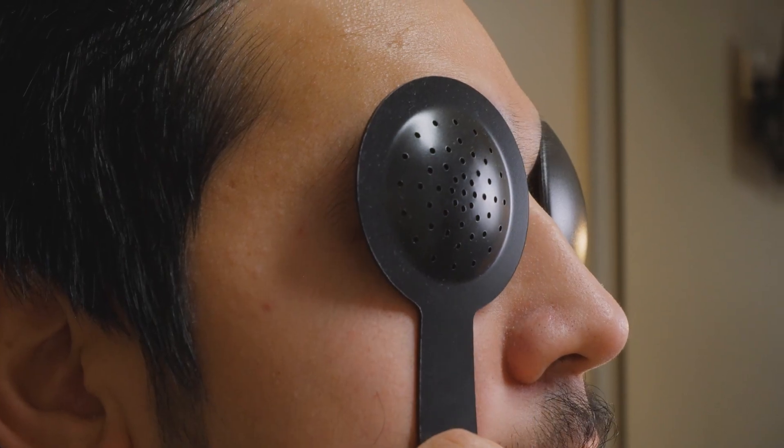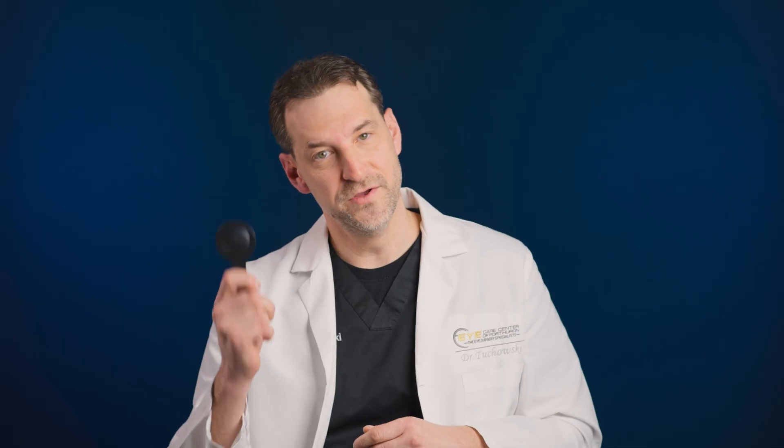The pinhole effect is nothing new — we use this technique in the office to determine if a patient's blurry vision is refractive in nature or due to a pathology. If we cover a patient's eye with a pinhole occluder and their vision improves, that tells us a vision correction like glasses or contact lenses is needed. If their vision doesn't improve with the pinhole occluder, that means there is an underlying medical condition.